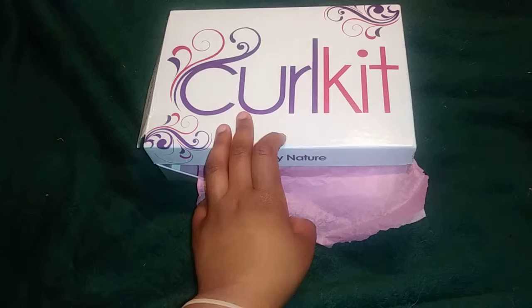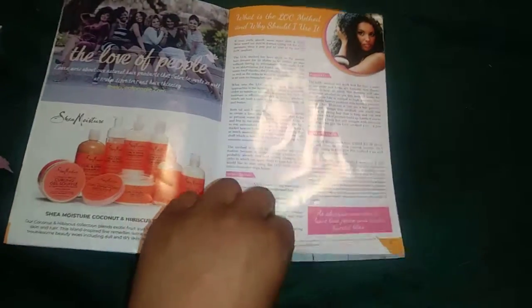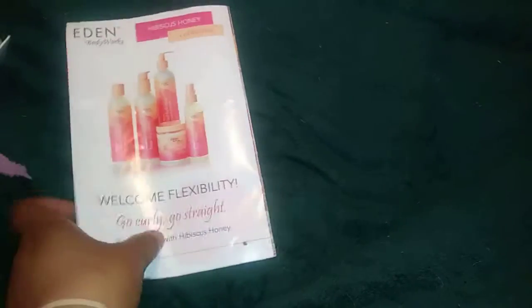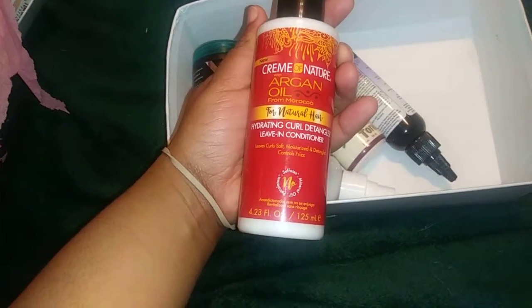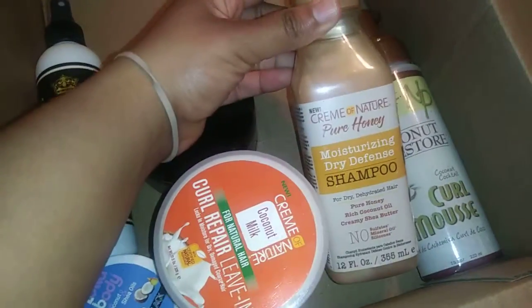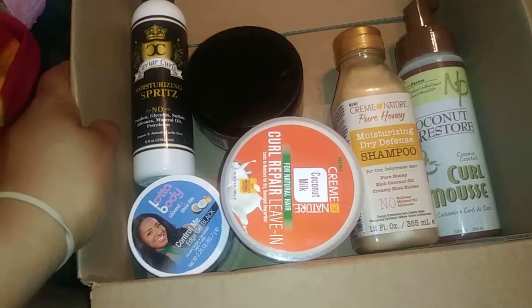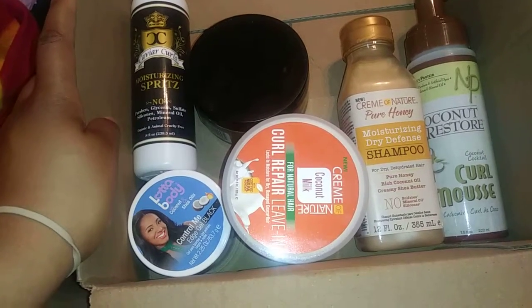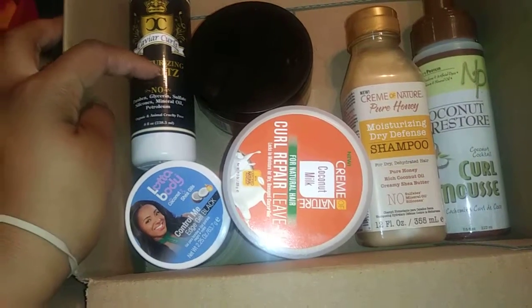I've actually been getting CurlKit for the last three or four months. The last CurlKit very much disappointed me — it was called 'best of the best' and I wish it had been itemized. I got the Mystic Black, the Takeover Argan Oil, and the Takeover Coconut Restore, but what upset me is that I didn't get the Takeover — it's called Curl Piece, I think — which was a children's line for natural hair, and that was one of the main reasons why I re-registered.